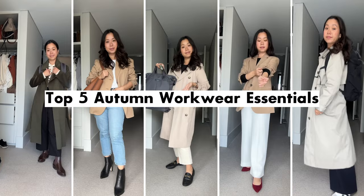Hello guys, welcome back to a brand new video. Today's video is going to be another work-centric video and I will be focusing on my favorite season to dress for, which is autumn. I'm going to be talking you through my five autumn workwear essentials.